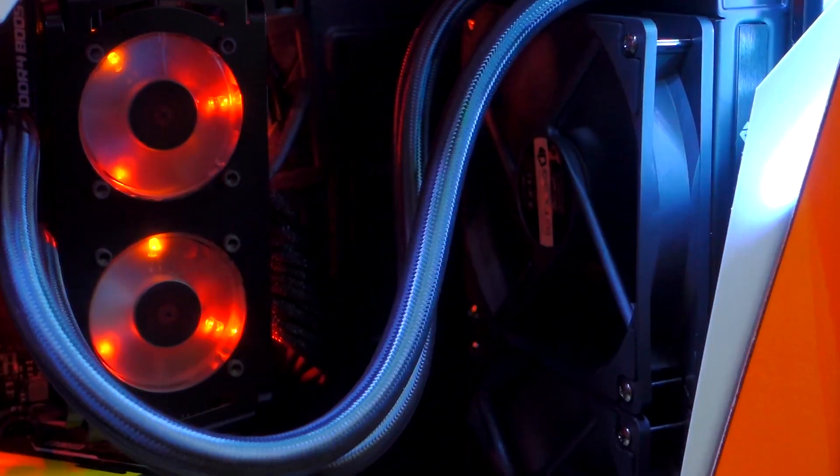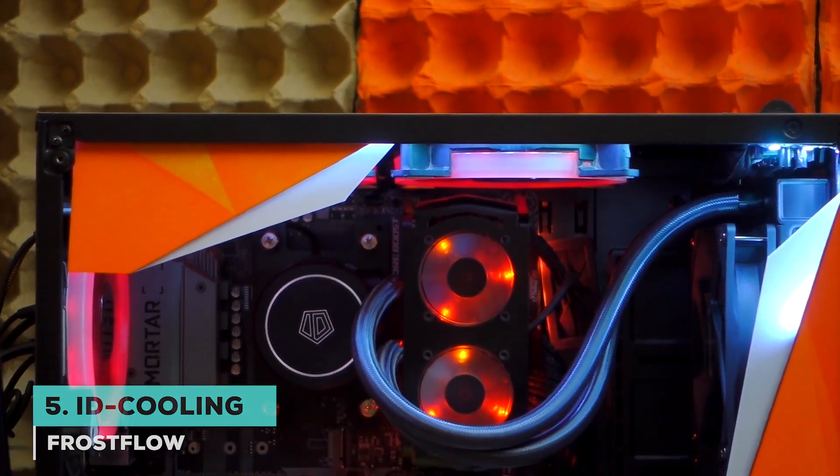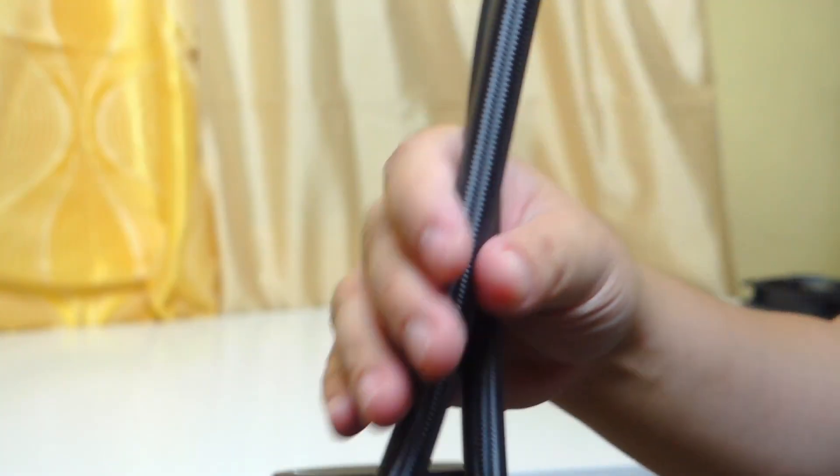We begin the list with the iD Cooling Frost Flow. Well-known for making capable coolers with presentable price tags, this model by iD Cooling fits the bill perfectly, being one of the cheapest 240mm coolers on the market.